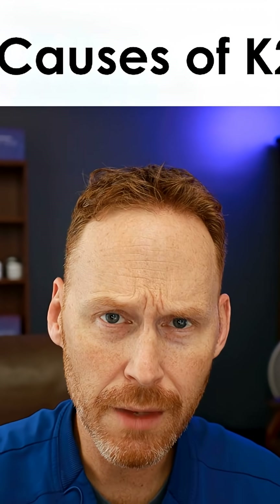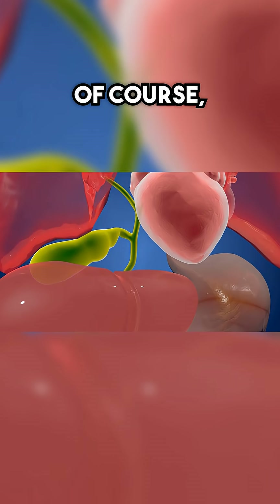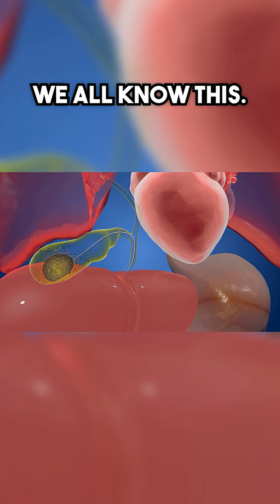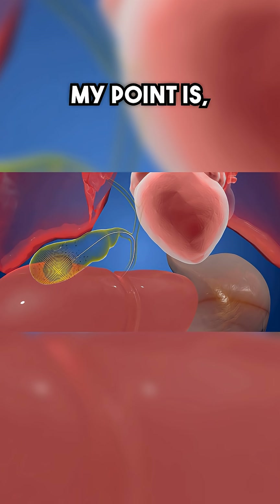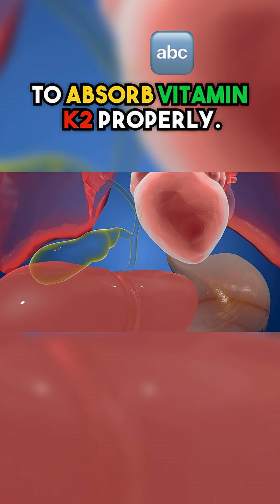I should do a separate video on the negative effects of removing your gallbladder. There are risks with having gallstones in your gallbladder. My point is you need proper liver and gallbladder function in order to absorb vitamin K2 properly.